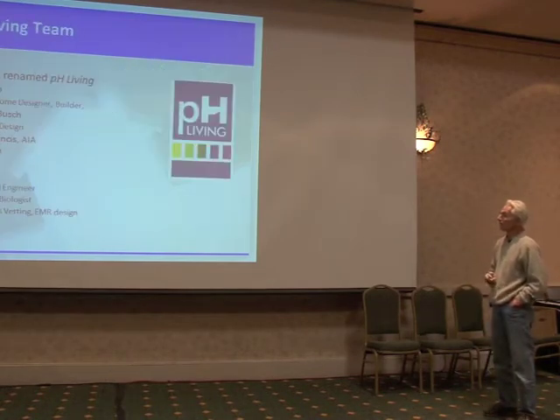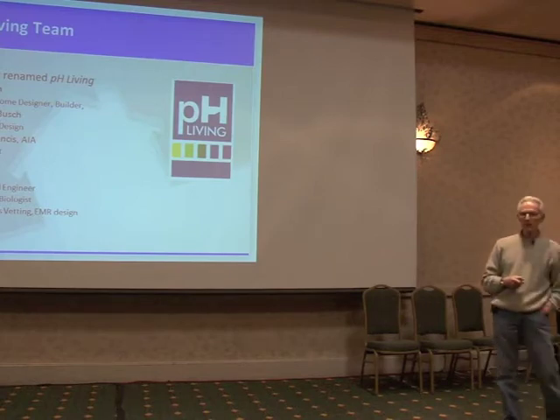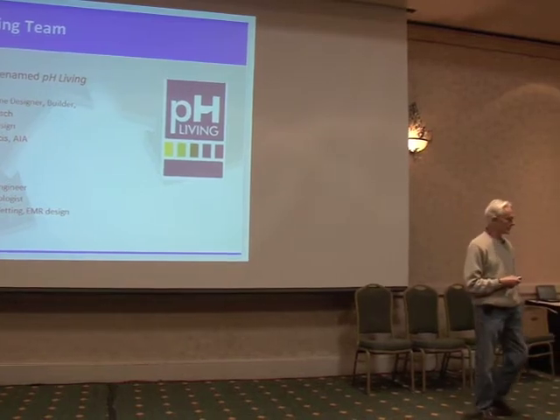We were called EcoTech in the previous slide. We've changed our name to PH Living, which really stands for Pure Home Living. The people who are the principals are Doug Bush and his wife Lori, who's an interior designer. The architect, Michael Francis, has 17 years' worth of architectural experience and a pretty good business on the East Coast building nightclubs and restaurants, but he's looking for something more satisfying to do. And then myself — I'm the guy who's responsible for the electrical layout, the shielding decisions, and the vetting of every piece of material that's gone into this place.